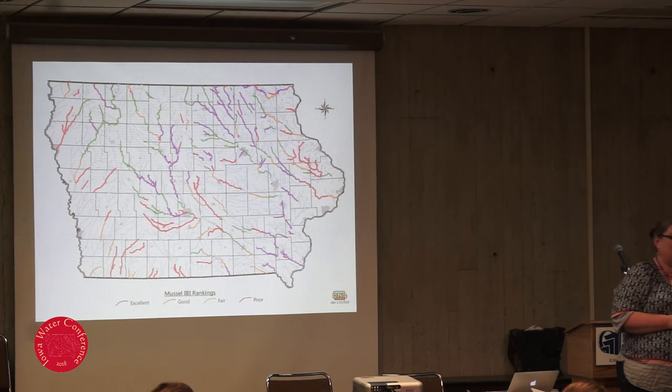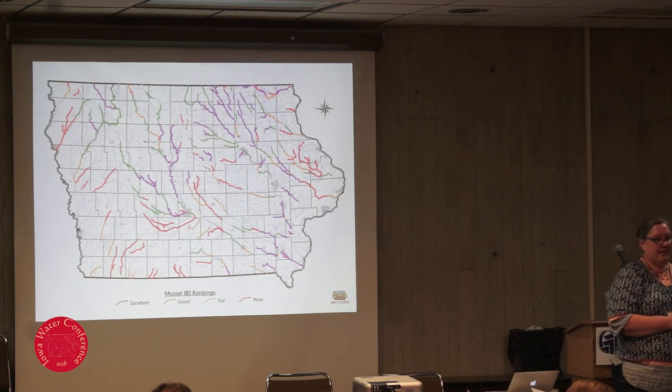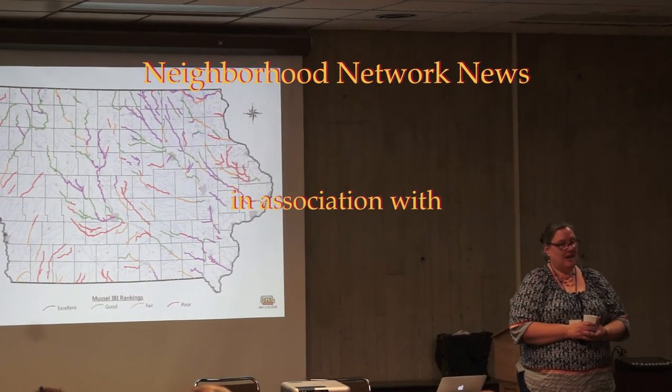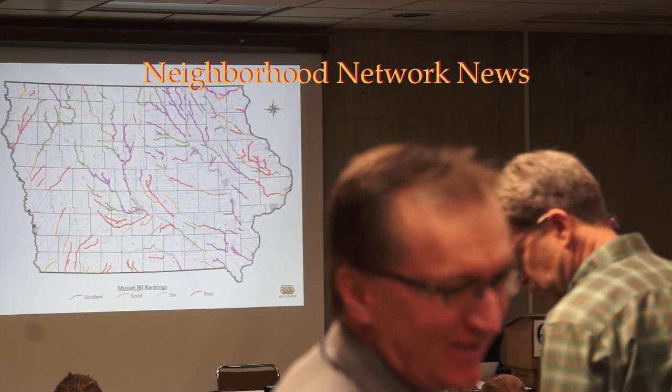My favorite mussel species? I'm partial to the purple wartyback and the fissile rip, just because they were the first ones I worked on for fish host studies. We actually found the slipper shell, which was thought to be extirpated in Iowa, and I found a fresh dead purple wartyback in the Lower Skunk River — I'm hoping they still have a population there. Is there a mussels for dummies? One of the things I want to do from the project is come up with a field guide to mussels of Iowa. In the interim, if you Google 'field guide to freshwater mussels of the Chicago Wilderness,' they have a great field guide you can download as a PDF for free. It does a great job of explaining things, though they don't have all the river species we have here in Iowa. Thank you, Jennifer. We appreciate it.